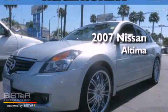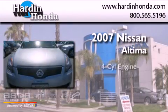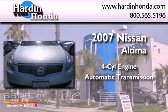This is a 2007 Nissan Altima. It has a four-cylinder engine and an automatic transmission.